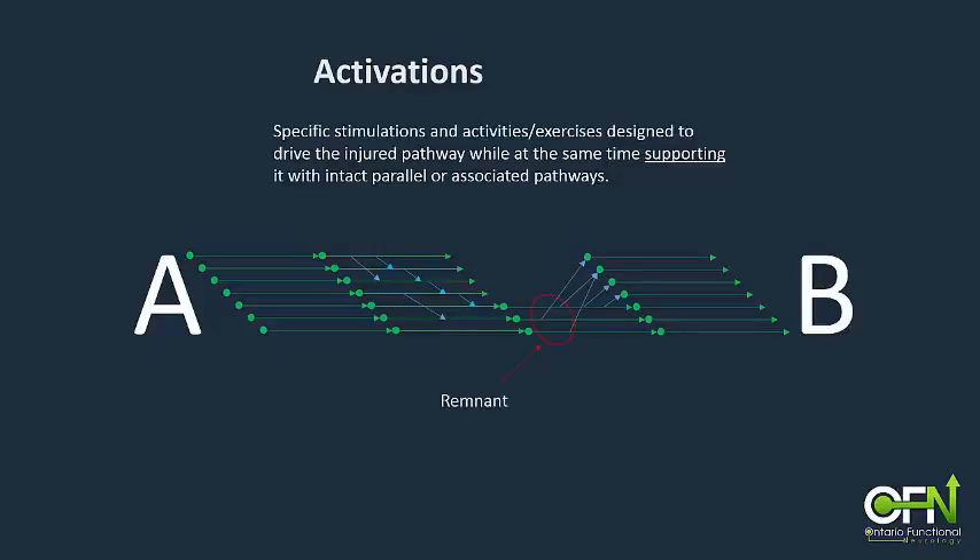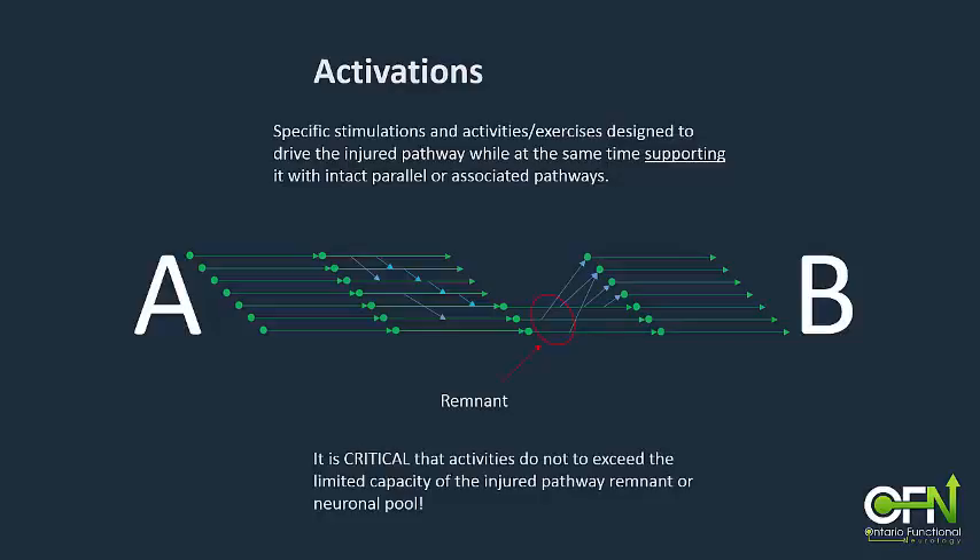It is important to understand that the remnant was also stressed by the initial forces of the injury and may be in a weakened state. For this reason, it is critical to proceed slowly and carefully with the activations so as not to exceed the capacity of the damaged pathway. A trained functional neurologist will be able to monitor the patient's response during the stimulation, stopping the activity before the point of fatigue is reached.